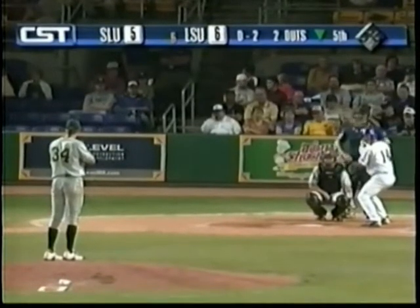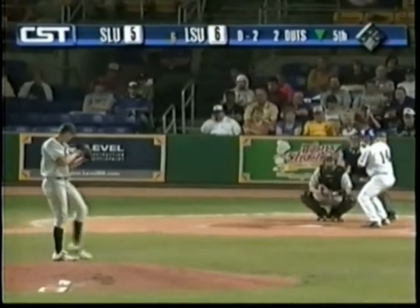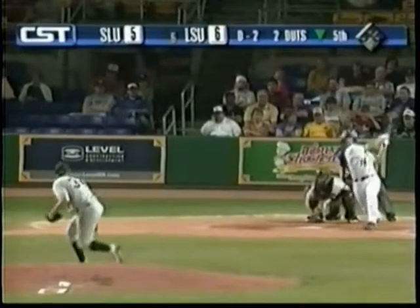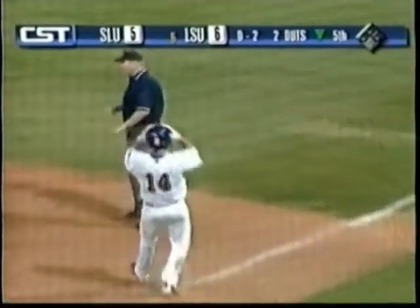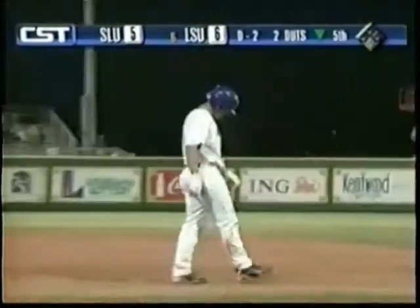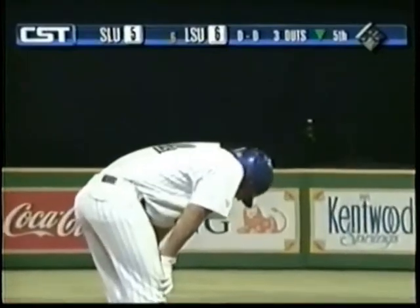Nobody on base, two outs for LSU in the fifth. Breaking ball again, down the zone — it'll be a tough play. Chico's having to run hard again. Ernest gets him at first base. You see him bent over right there — you tweak that hamstring, you want to beat it out for a base hit, but you hate to see him do that. Rug gets a 1-2-3 inning — 6-5 LSU after five.